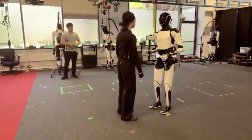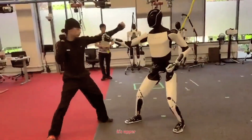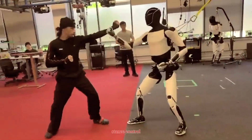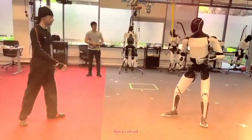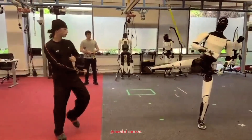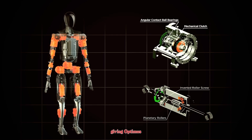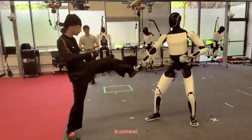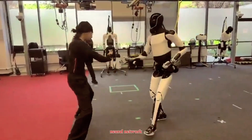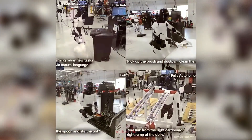In the lab demo, Optimus impressed the world with a slow, deliberate kung fu performance. Its upper body coordination, stance control, and precise weight shifting show how far Tesla's mechanical design has evolved. Behind those graceful moves are finely tuned electric actuators giving Optimus smooth motion across 20 degrees of freedom.